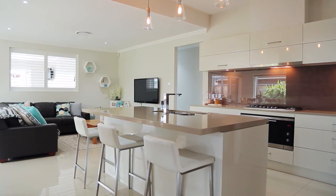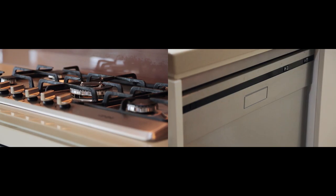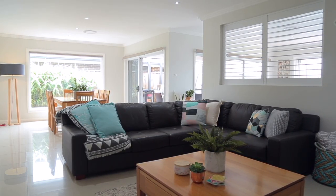This kitchen is simply stunning. Besides being a centrepiece in the heart of the home, it is equipped with beautiful stainless steel appliances and has this wonderful open plan dining and living area.